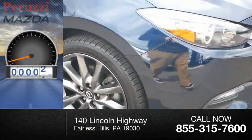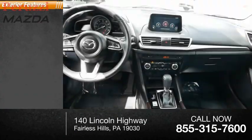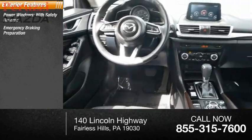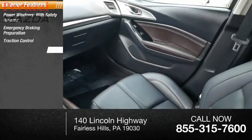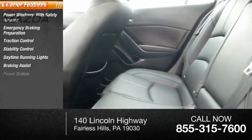This vehicle has less than 25,000 miles. Here are some of this vehicle's great options: power windows with safety reverse, emergency braking preparation, traction control, stability control, daytime running lights, braking assist, and power brakes.